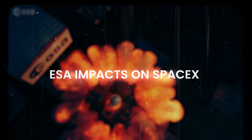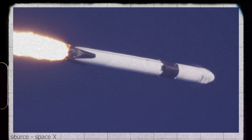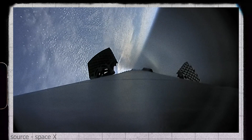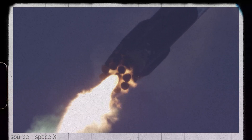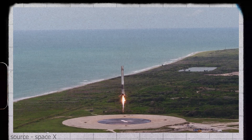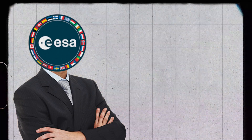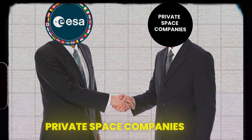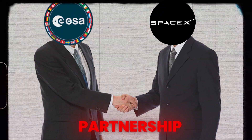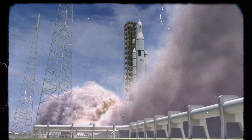How ESA responds to SpaceX in space exploration: SpaceX has revolutionized the space exploration industry by launching their Falcon 9 rockets and developing the reusable, cost-effective Starship rocket. They have demonstrated their ability to launch payloads into space at a fraction of the cost of traditional space exploration companies, and this has forced ESA to reconsider their approach. ESA has responded by embracing new technologies and seeking out collaborations with private space companies, including partnering with SpaceX on satellite networks and a satellite mission to study the Sun.